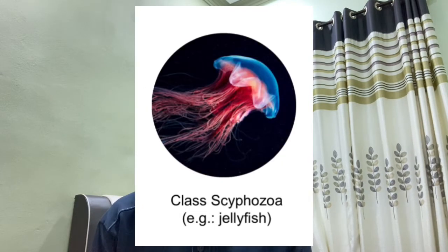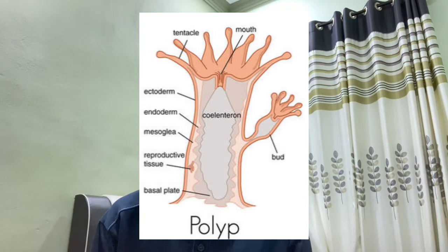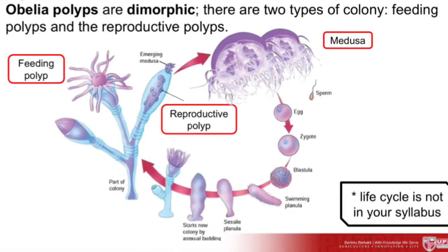Now I'm going to talk about the classification of Cnidaria. We have Hydrozoa, Scyphozoa, and Anthozoa. For Hydrozoa, they live in freshwater ponds and streams, and they exist only in the polyp form. Hydra reproduces through both sexual and asexual reproduction. Obelia possesses a life cycle in which the polyp and medusa stages are of equal importance. Obelia polyps are dimorphic, forming two types of colony: feeding polyps and reproductive polyps.